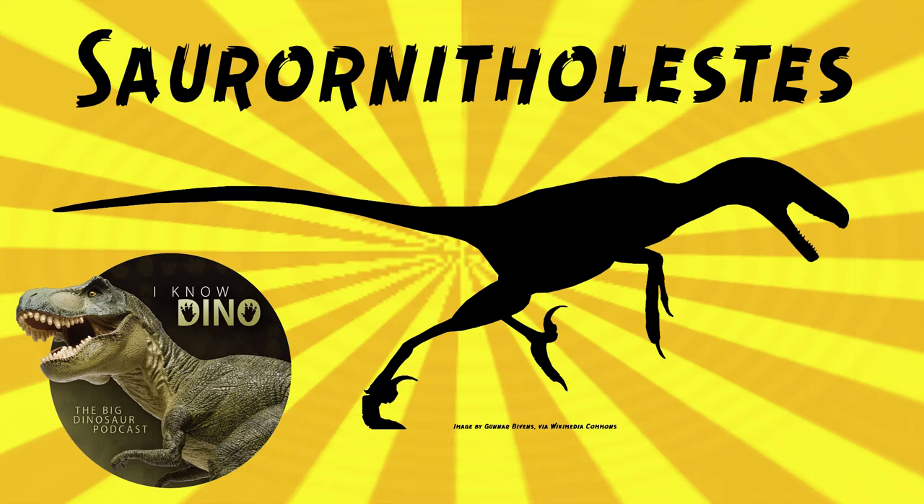It also had a relatively large brain and a large olfactory bulb, so it probably had a good sense of smell — that taller head was making room for the brain. It was agile and fast, probably had feathers, and had curved blade-like teeth with large teeth in the front of its jaws. Some of its teeth may have been for preening its feathers — an interesting hypothesis.